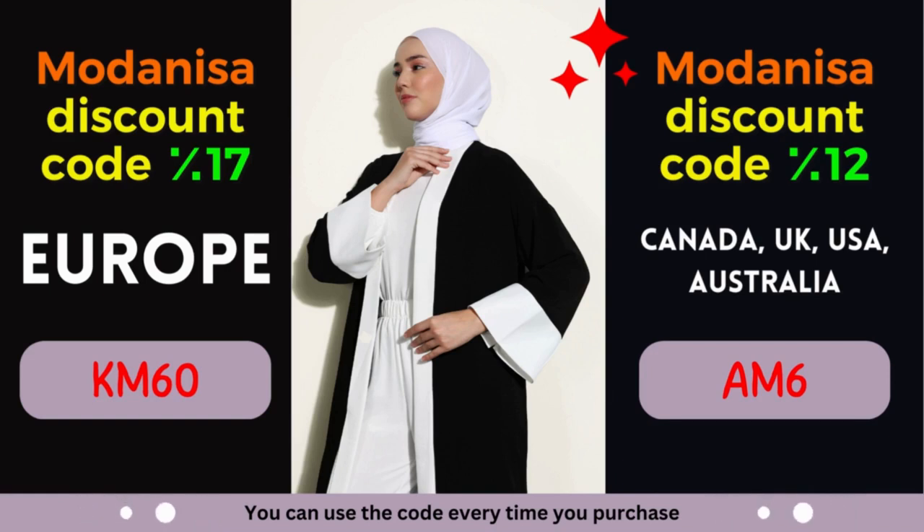Modanisa Coupon #1: 17% discount for European countries. Attention, European fashion lovers! Modanisa is extending a generous discount of 17% exclusively for European countries. Whether you reside in France, Germany, Italy, Spain, or any other European nation, this discount is designed to enhance your shopping pleasure.